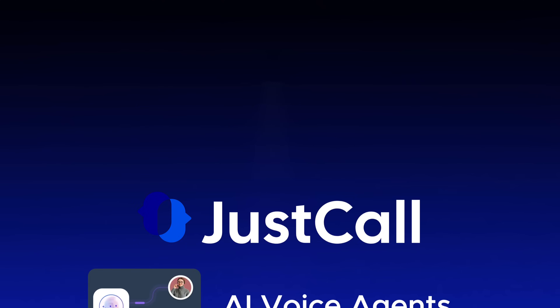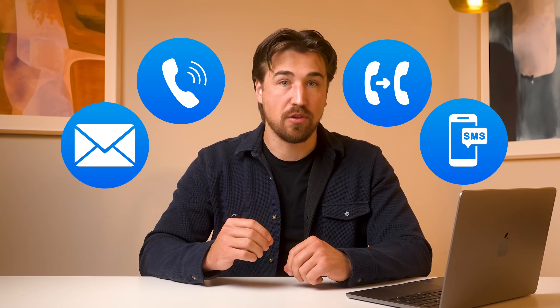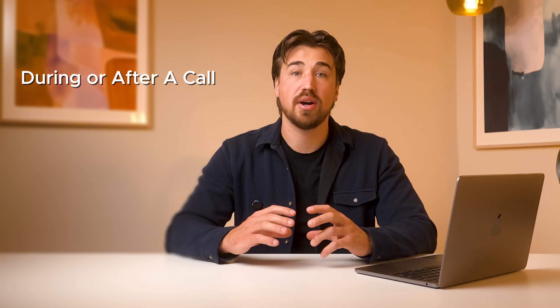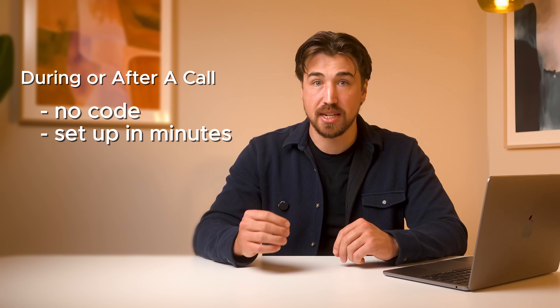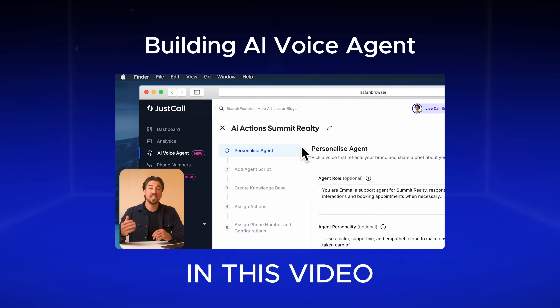JustCall AI voice agents handle all of that automatically. And now they're even more powerful with actions. We've introduced actions to supercharge your AI voice agent, so it's never been easier to automate complex workflows — whether during or after a call — without any code, and setup takes minutes. In this video, we're going to build an AI voice agent and customize it with actions inside of JustCall.